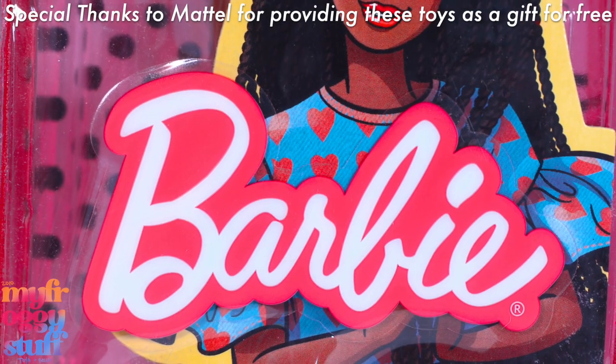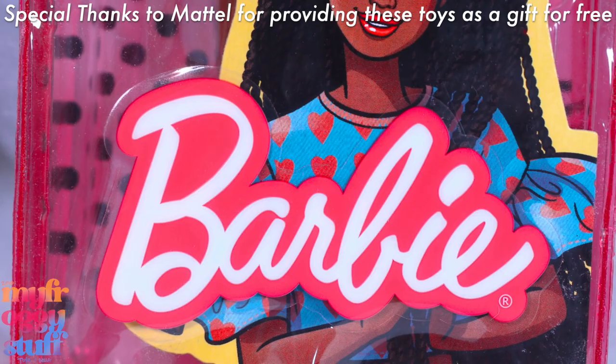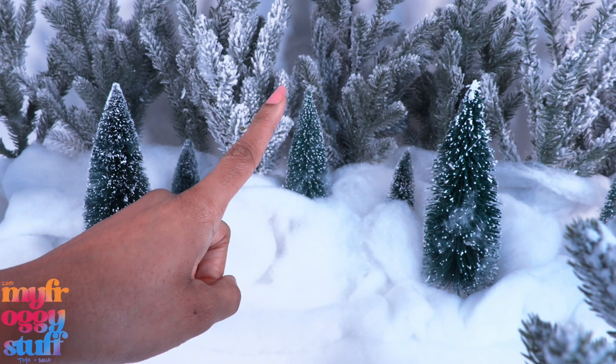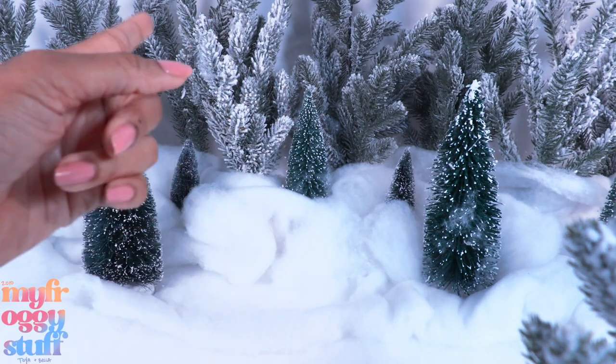We want to give a special thanks to Mattel for sending these products to us for free. What's up, besties! The holidays are right around the corner, so we are checking out what's on the shelves and online this season.